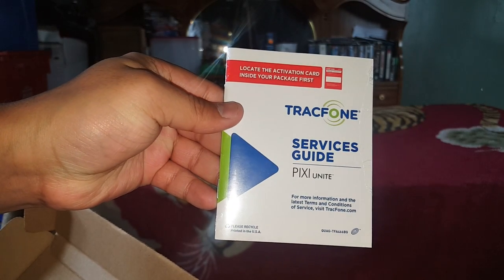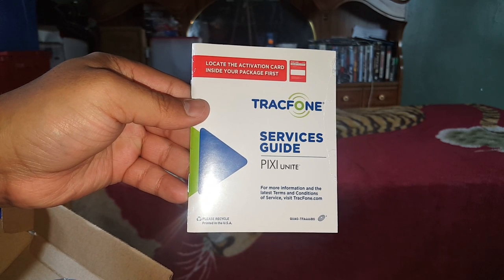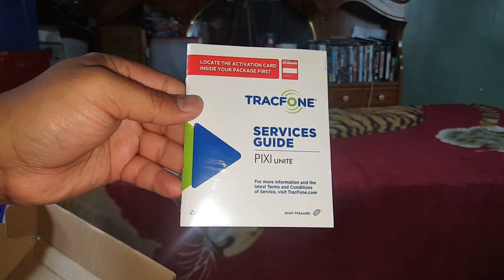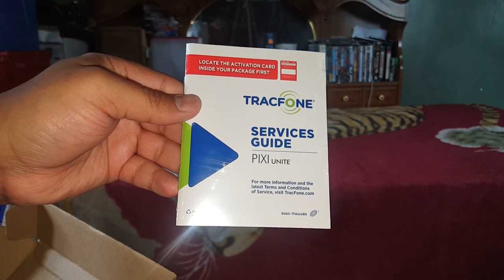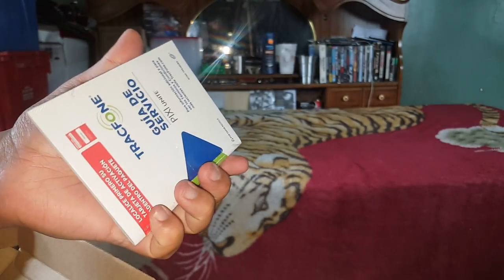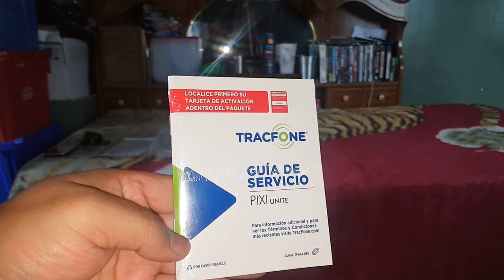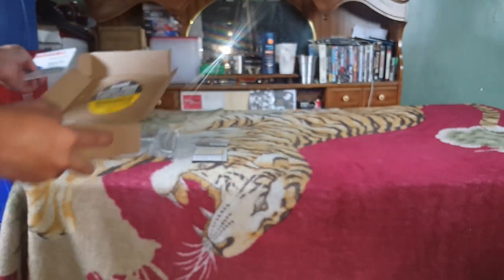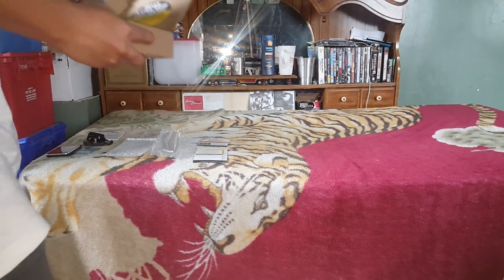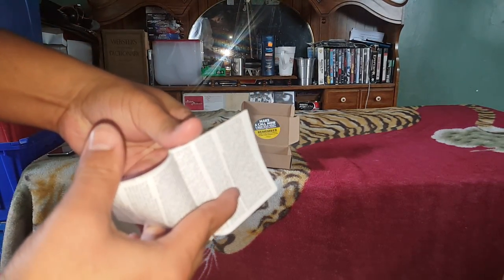This is the service guide — how to activate your phone and how to use it. Locate an activation card inside your package. First TracFone service guide, Pixie Unite. For more information and the latest terms and conditions of service, visit tracfone.com. The reverse side is in Español. And this is the safety guidelines booklet — pretty big. It also includes the terms and conditions of service.